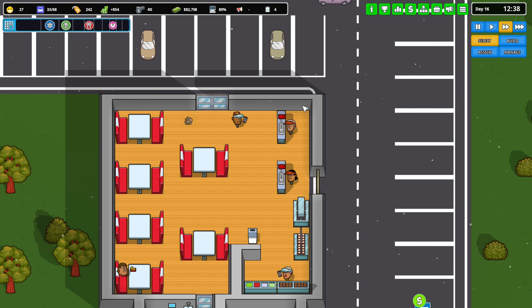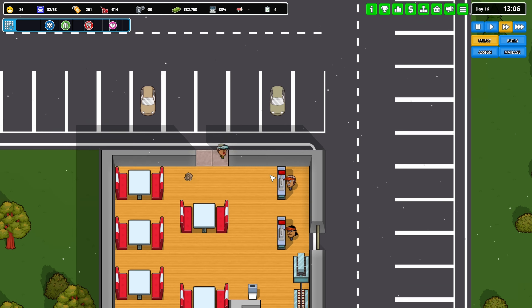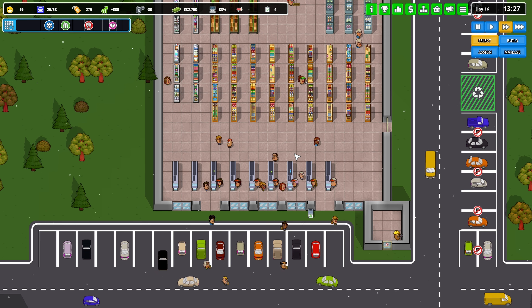We have 80,000 dollars and the Security One research is almost done. Most of the money I'm going to put towards self-checkout. Our grocery store is hopping over here.